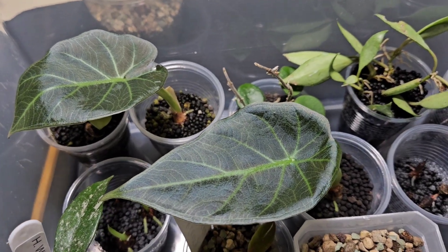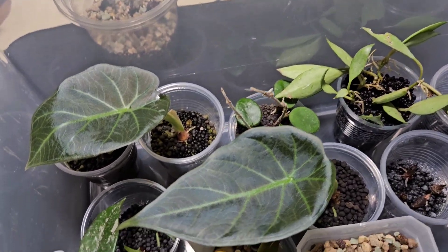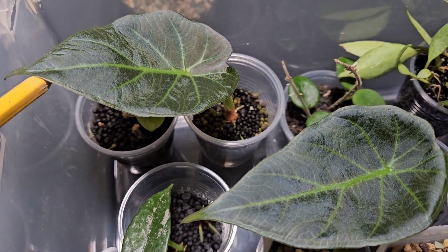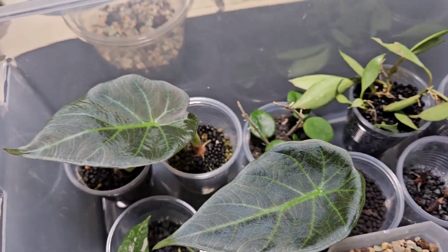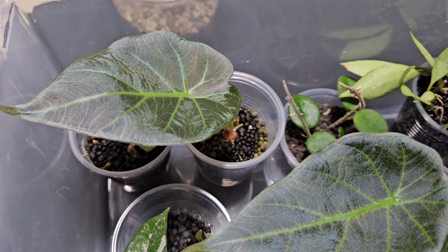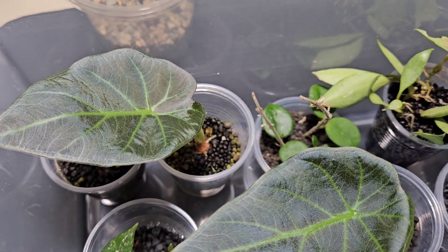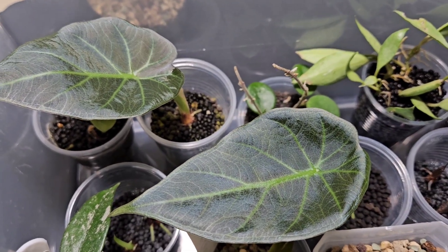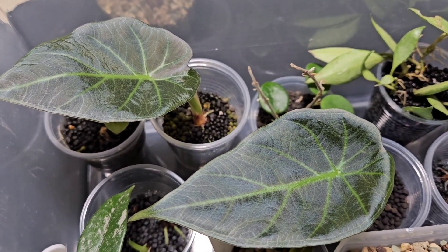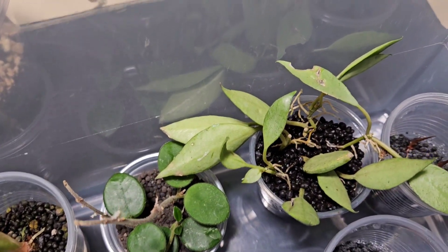The ones that probably caught your eye right off the bat — my two little regal shield babies are really putting on some growth. This one I just watered; she's looking a little limp but hopefully she'll be fine. They're in stratum and rooting really well in there. I'm going to keep them in there for a while, but I do take these two out because I feel like they're going to start getting too big and crowding the light from the other guys.